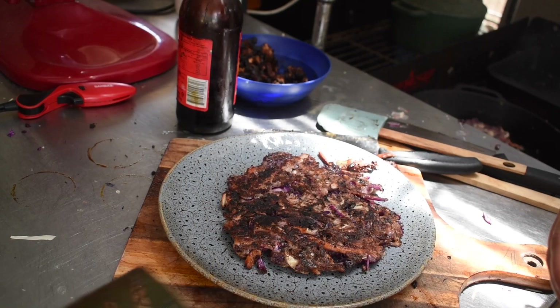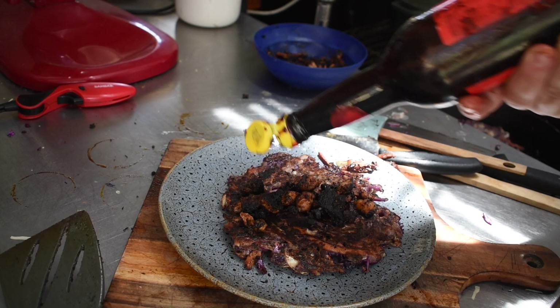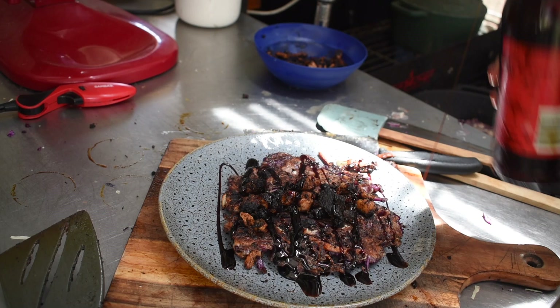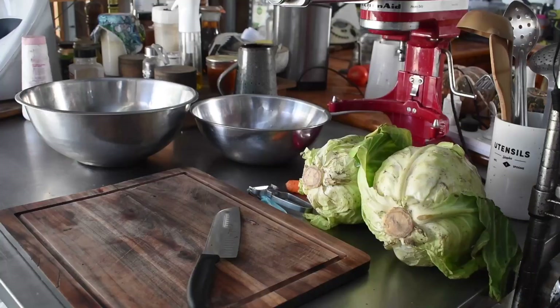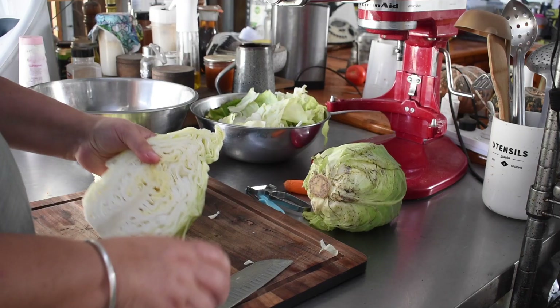It's normally done with a Kewpie mayo but we ran out and I didn't buy it this month. I'm trying to restrict some of the things I buy, and normally I would have just made up mayo, but I'm having real trouble getting it to emulsify properly — I'm not sure whether it's the weather or the eggs we're currently getting. So I ended up giving up on mayo today and we just had it with the ABC sauce.